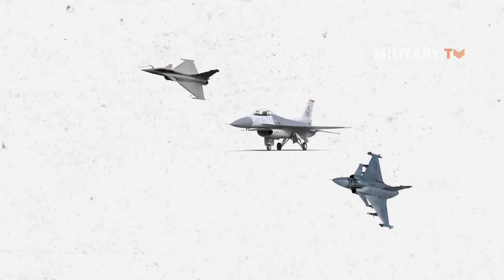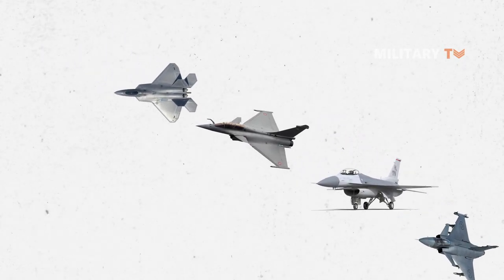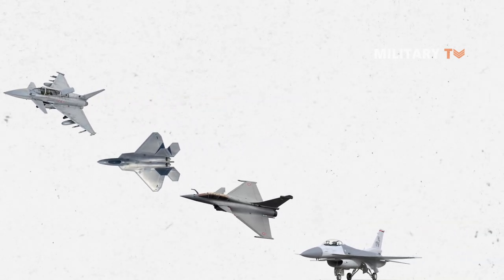In this video, we will look at some of the most dreaded aircraft currently in service. Plenty of them are so powerful that they primarily act as a deterrent.